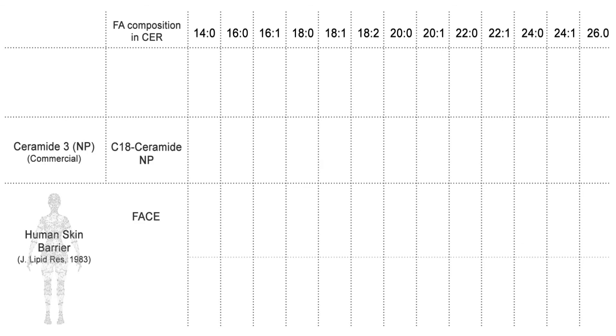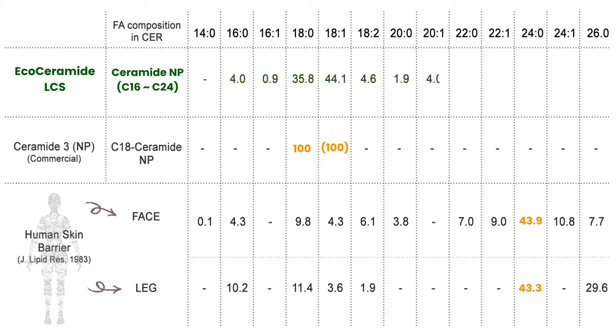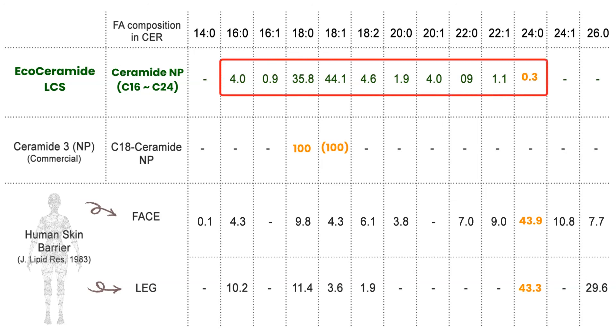However, most commercial ceramides, including ceramide NP, are made of a single fatty acid, either stearic or oleic acid. On the other hand, our EcoCeramides are different from most commercially available ceramides because they are proprietary mixtures of ceramide NP made from diverse fatty acids, specifically designed to mimic ceramide composition in the human skin.